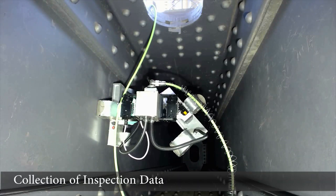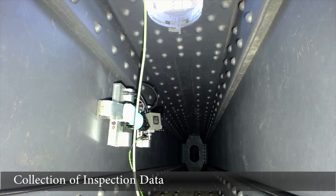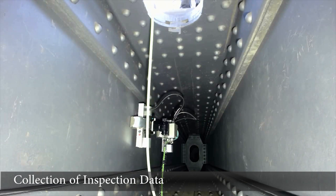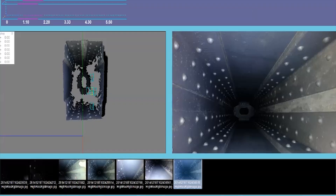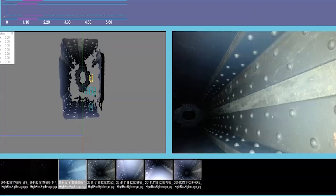The robot collects high-definition images along its path which are stored into a geographic information system. This database can then be viewed remotely by bridge inspectors for condition assessment.